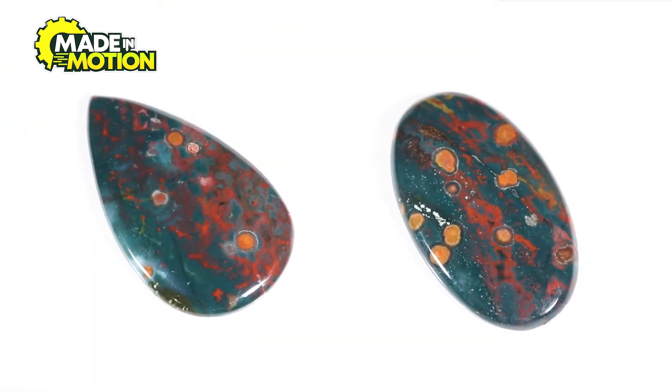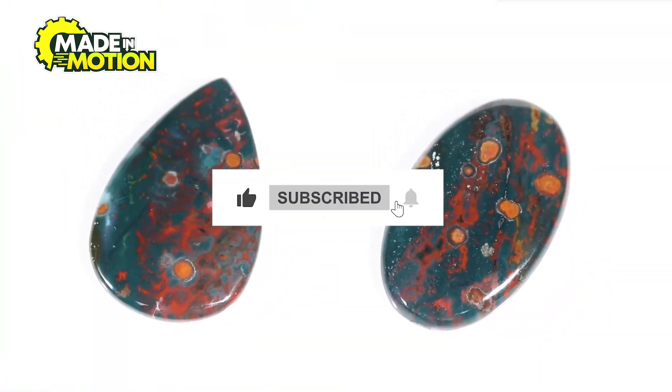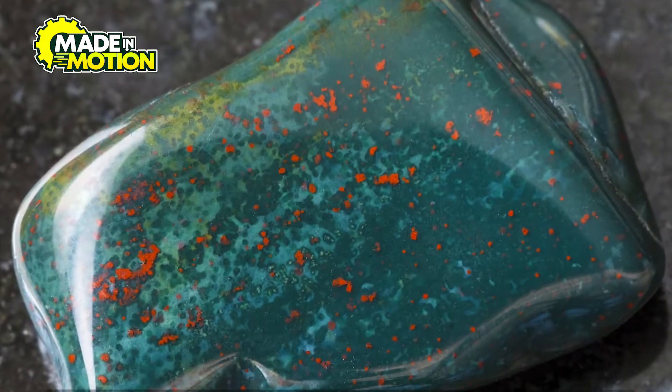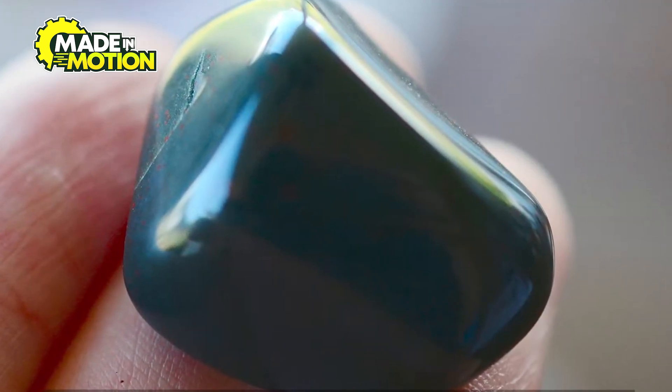You're about to find out the mystery behind bloodstones. Bloodstone is a unique and fascinating gemstone that belongs to the quartz family, specifically a variety called chalcedony.